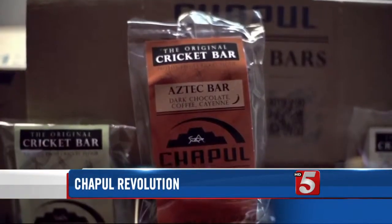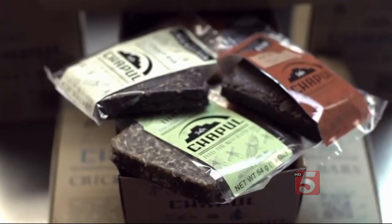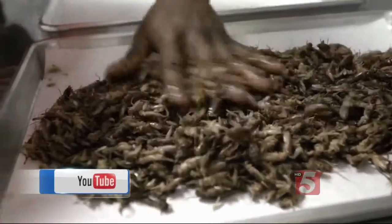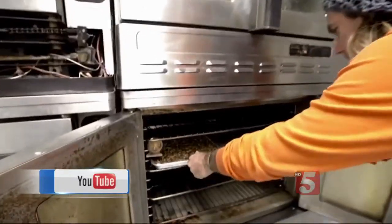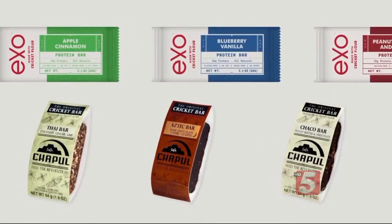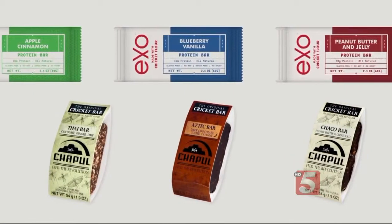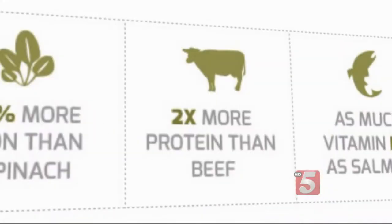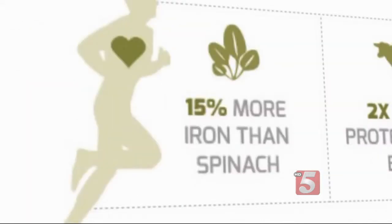This YouTube video promotes the Chapul Bar. They thaw the crickets out, rinse them, put them on sheets, then cook them and mill them down to a flour that goes into the energy bar. The bars each contain up to 40 dried ground crickets. According to the bar manufacturers, cricket flour has two times more protein than beef and 15% more iron than spinach.